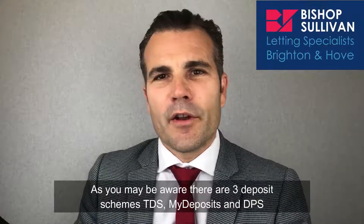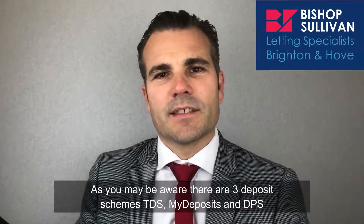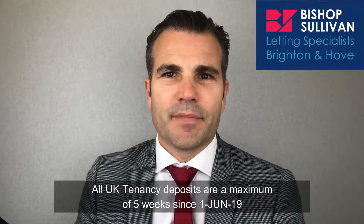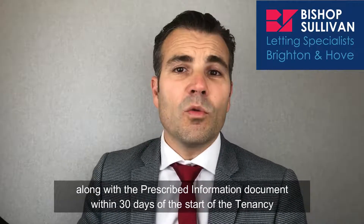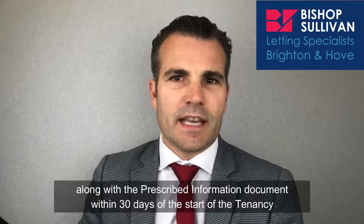As you may be aware, there are three deposit schemes: the TDS, My Deposits, and DPS. All UK deposits are a maximum of five weeks since the 1st of June 2019. The deposit must be registered from the day of receipt, and the registration certificate must be given to tenants along with the prescribed information document within 30 days of the start of the tenancy.